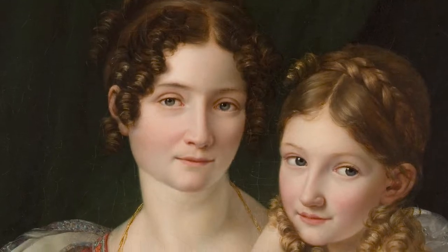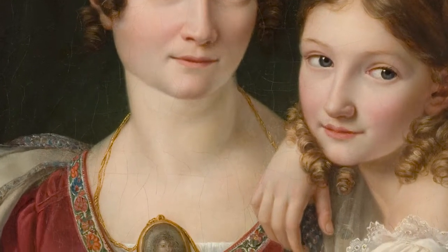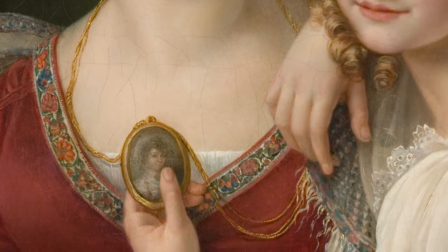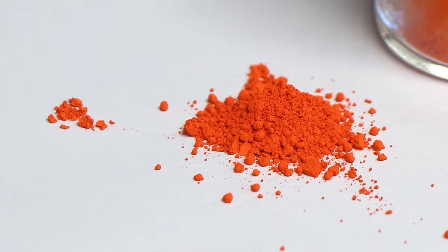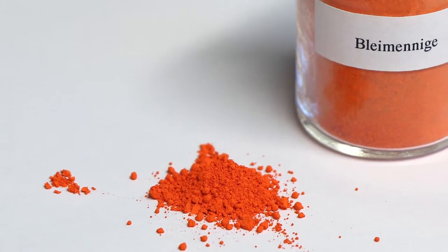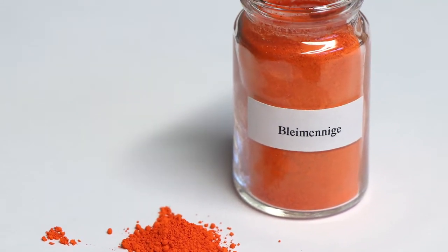A connection to book painting is still evident in the name 'miniature.' Even though miniatures are generally small, their name does not refer to their size. It derives from the word 'minium,' the Latin term for red lead. Once upon a time, book illustrators used this red pigment to decorate initials and book pages.